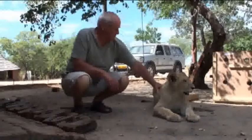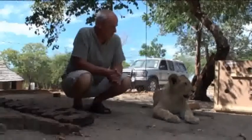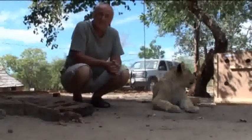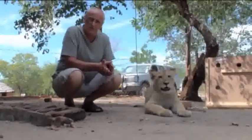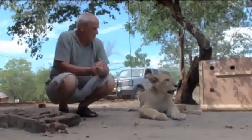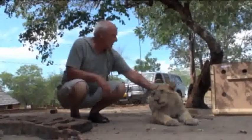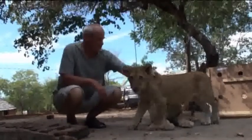Especially the white lions — cultivating that gene pool is quite important. White lions don't exist in the wild in South Africa; they're all in captivity. They're animals that can be exported to zoos around the world, where other people will be able to enjoy them.